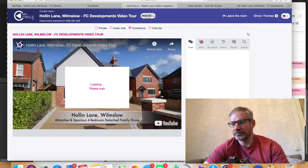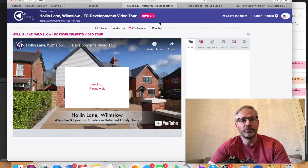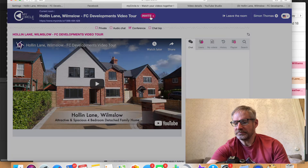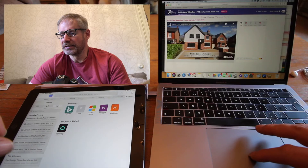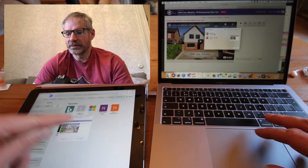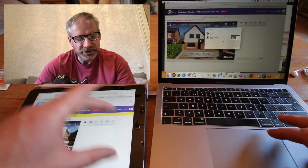When it's fully loaded, you can invite people to watch it with you using this option at the top. It's basically just a link, so you can send and share it however you want — email it, text it, share it on Facebook, Twitter, whatever. This link here is what you're going to be sharing. You can click on that and your email client will pop up.